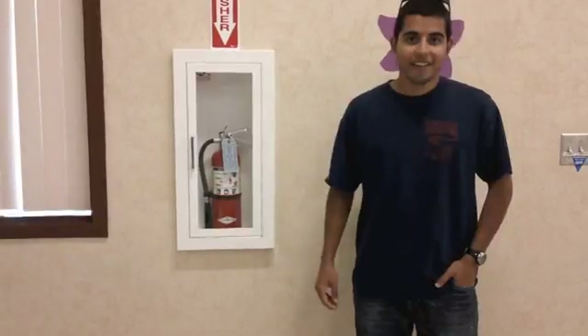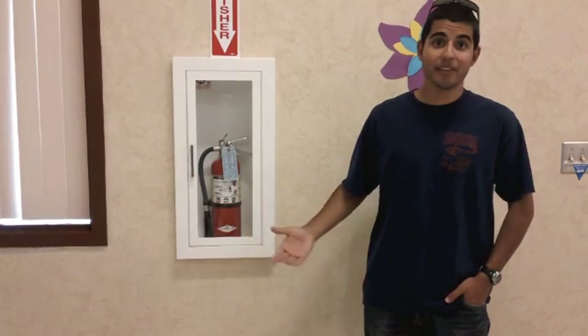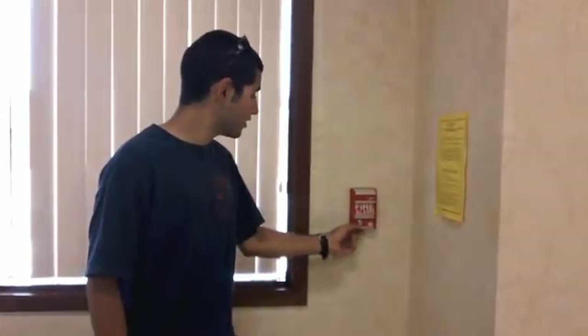The occupancy load for this building is a maximum of 466, but the entire school during school hours is 800. As part of fire protection, they have extinguishers for people to use in case of an emergency. Another part of the fire alarm system is a manual pull station, which are located in many various parts of the school.